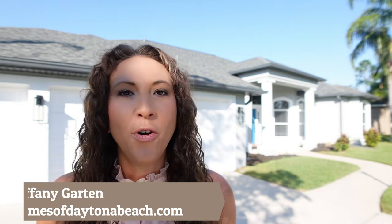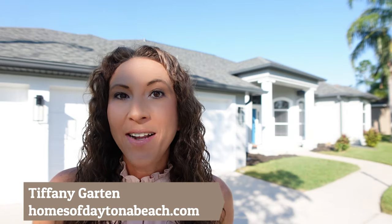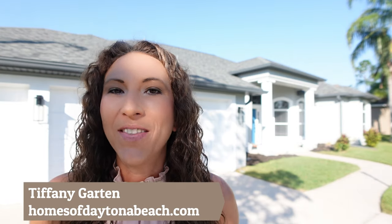Hi everyone, and welcome back. Today I'm down in Port Orange, Florida, and I have something really special to share with you. This is a Paytas-built home that the sellers have upgraded to show just like a model home. It has a hot water outdoor shower, white wood shaker cabinets with dovetail soft-closed drawers, wood plank porcelain tile, and so much more. I'm Tiffany with homesofdaytonabeach.com, and I'm going to take you inside and tell you all about this home. Let's go take a look.